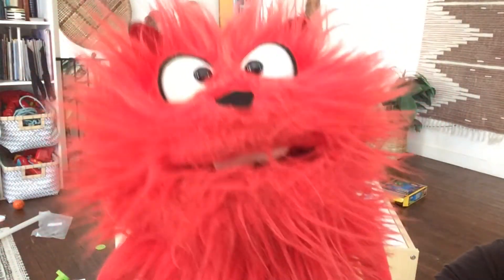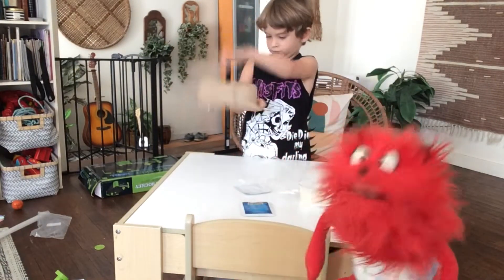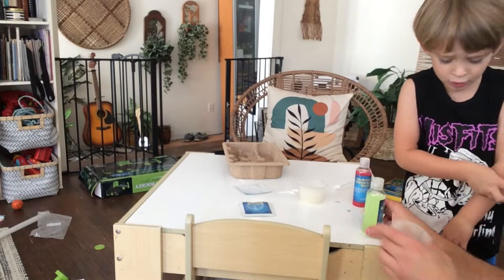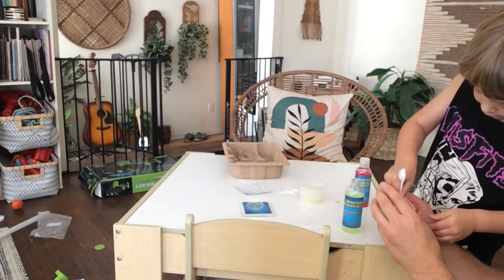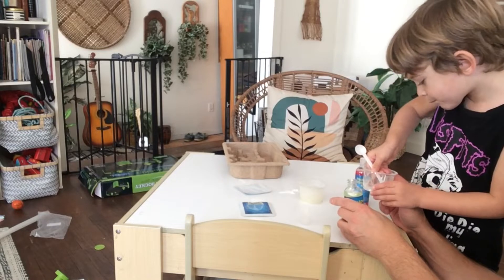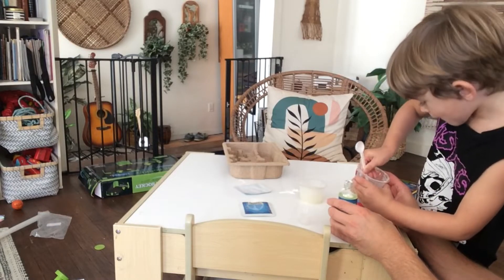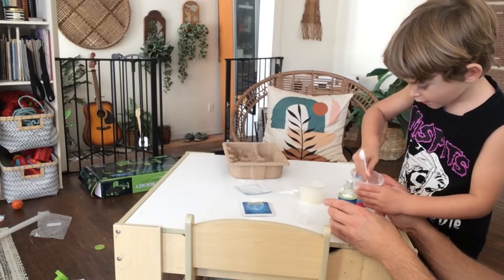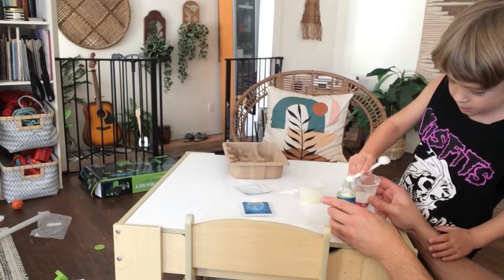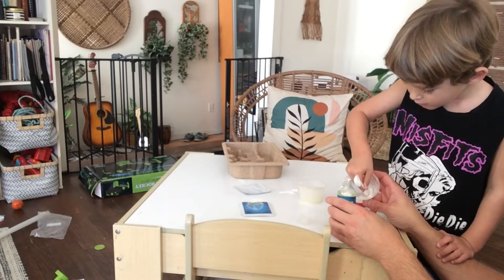For this next part of the chemistry experiment we're going to need an adult. What do you guys need? We need you to put this in here. Wow, that is a steady hand! Good job, get it all out. Thank you for helping us, adult! You can't do science and chemistry usually without an adult around.